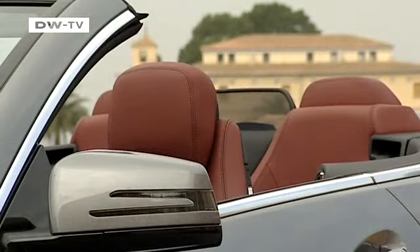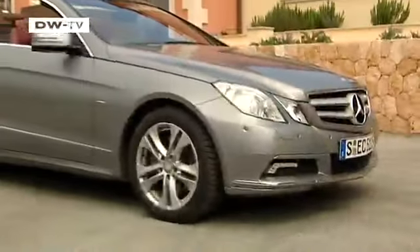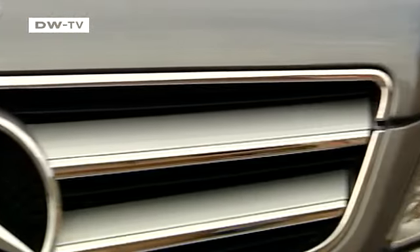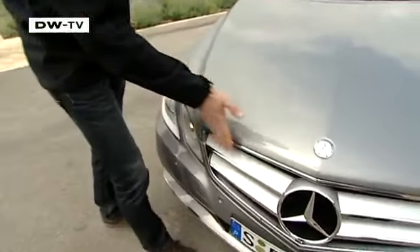Of course, a convertible is a real convertible only when the roof is down. But the car's body is unmistakably an E-Class Mercedes — elegant and at the same time sporty. Brehm says the look was intended to be expressive, so the designers gave the car a distinctive front end characterized by sharply pointed shapes.